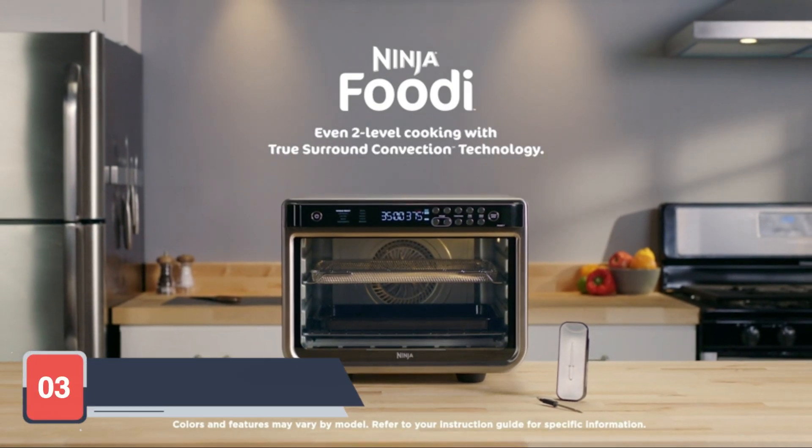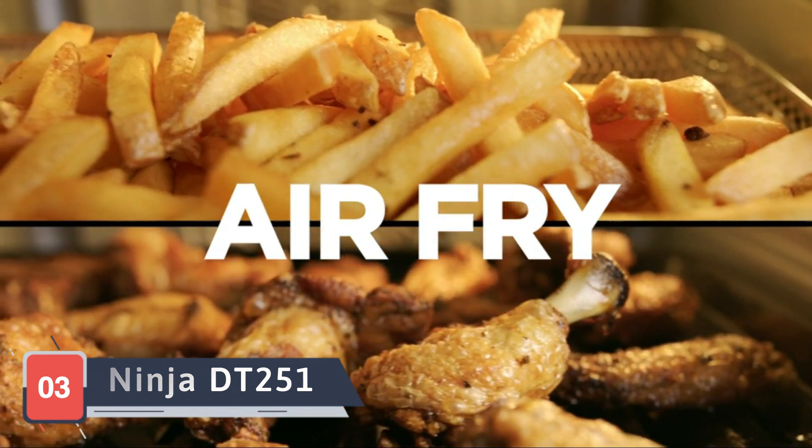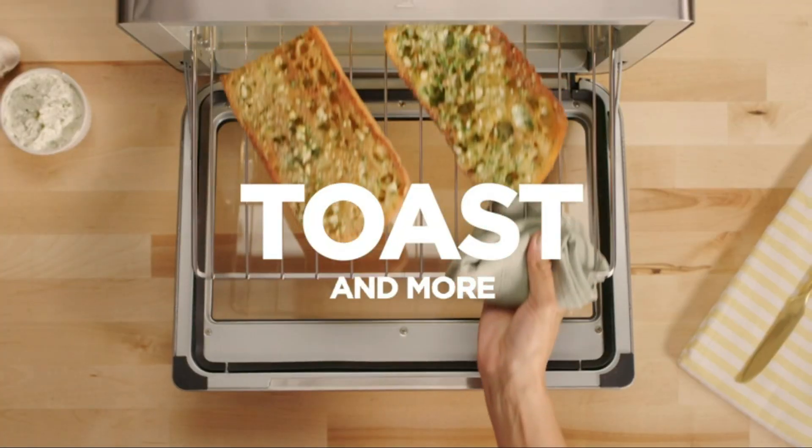Our third pick is the Ninja DT251 Foodi 10-in-1 Smart Oven. This smart oven offers a range of cooking functions including air frying, roasting, baking, and broiling.